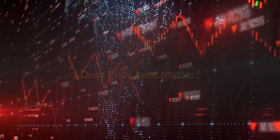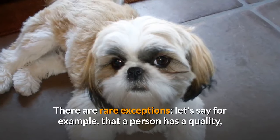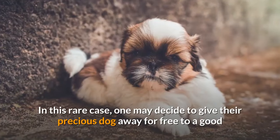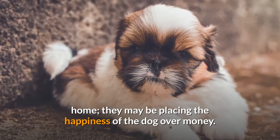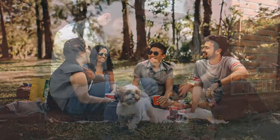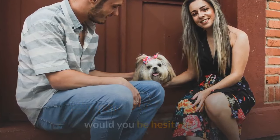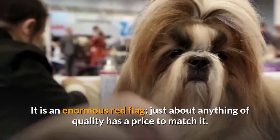Does price even matter? Yes, price matters 99% of the time. There are rare exceptions — for example, if a person has a quality, healthy Shih Tzu and is no longer able to care for the dog, they may decide to give their precious dog away for free to a good home, placing the happiness of the dog over money. However, price does matter in most cases. Think about it: if a breeder were advertising purebred AKC Shih Tzu show-quality puppies for only $100 each, would you be hesitant? Would you wonder why the pups were being sold so cheap? It is an enormous red flag.